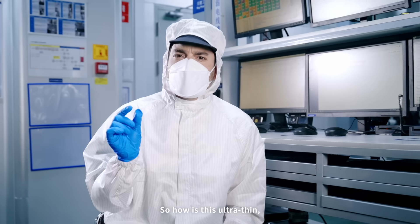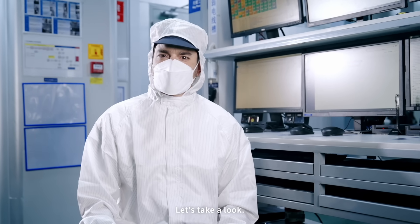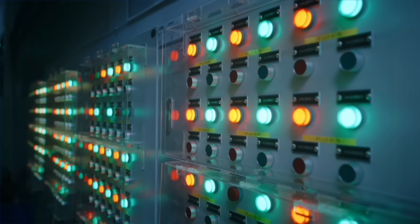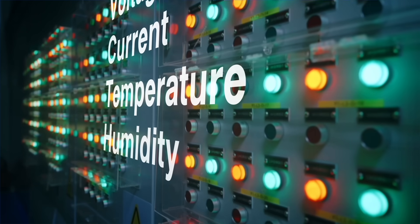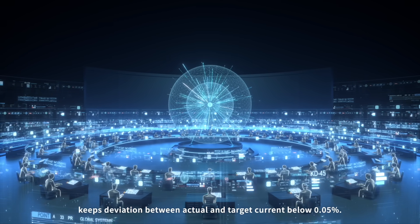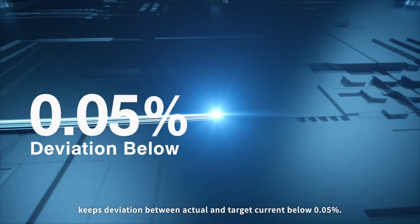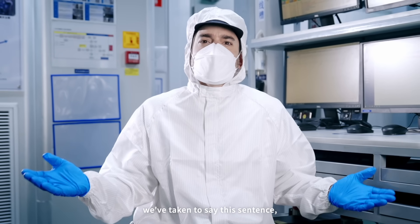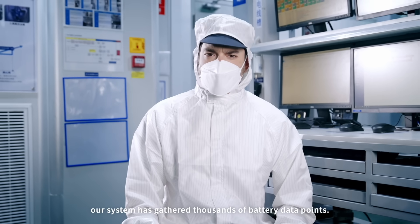So how is this ultra-thin yet highly stable SEI film formed? Let's take a look. Using ultra-precise sensors and data systems, we control key parameters such as voltage, current, temperature, and humidity with extreme accuracy. For example, our high-precision current control keeps deviation between actual and target current below 0.05%. Samples are taken once every second — in the time it takes to say a sentence, our system has gathered thousands of battery data points.